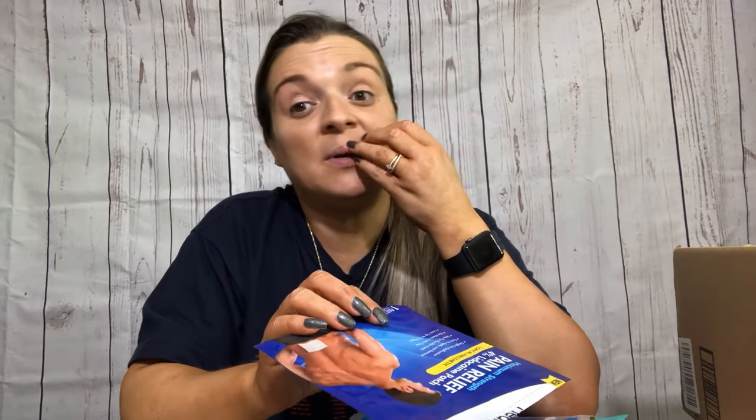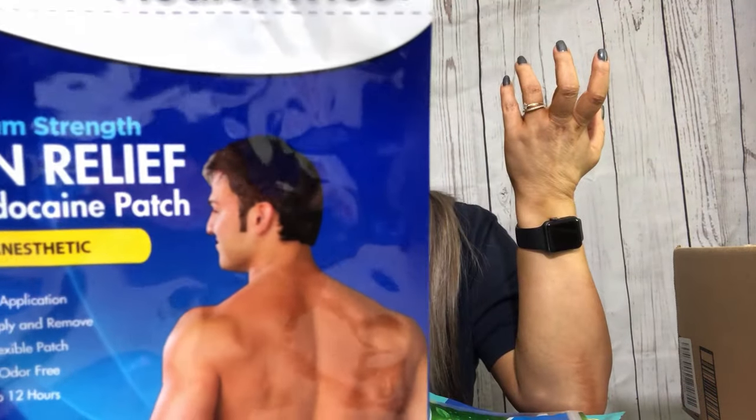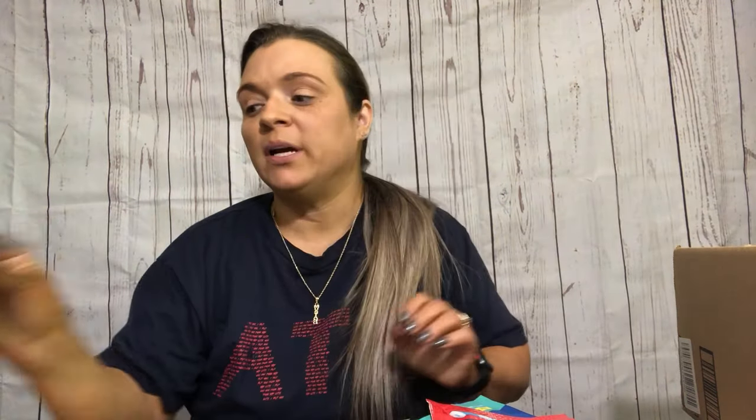Here's another Neutrogena Makeup Wipes pack. My back and stuff has been hurting, so I buy these over-the-counter lidocaine patches. I usually buy the name brand but I found the Healthwise brand on Amazon - they're so much more affordable. The catch is I went to buy some more and they don't know when they'll have them again, so I did have to purchase the name brand ones from Sam's Club and they're shipping them to me.